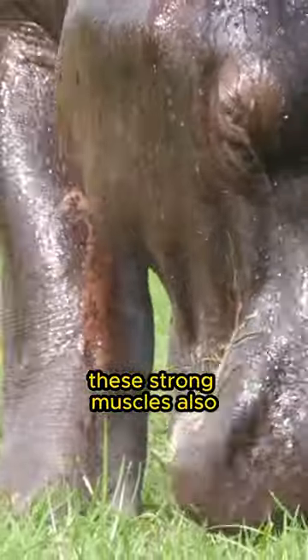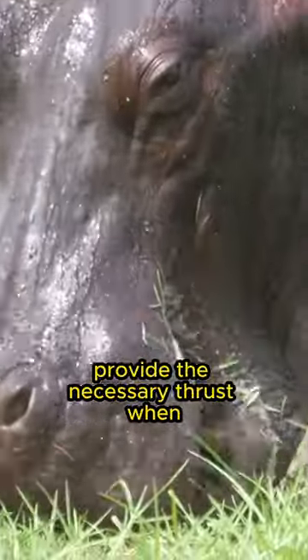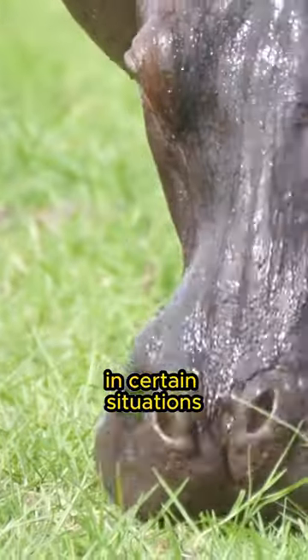In addition, these strong muscles also provide the necessary thrust when hippos jump or move quickly in certain situations.